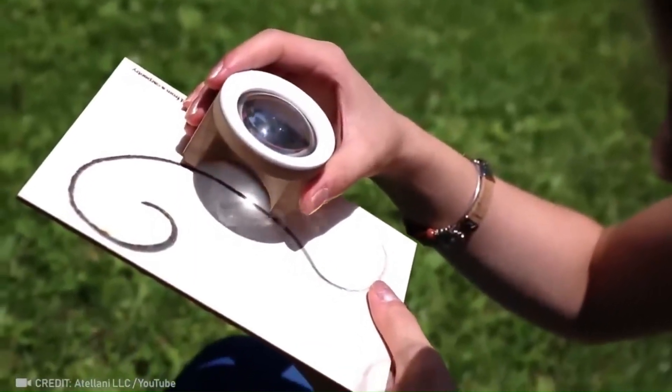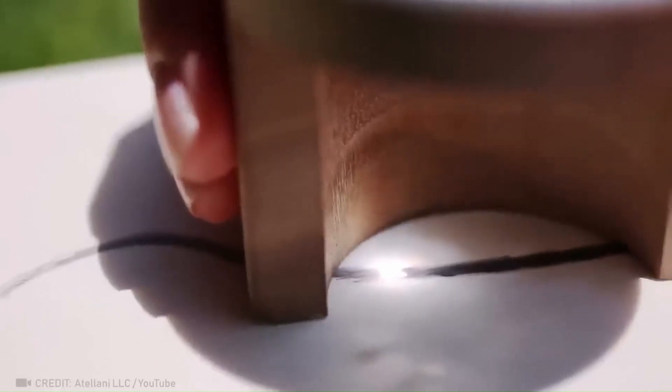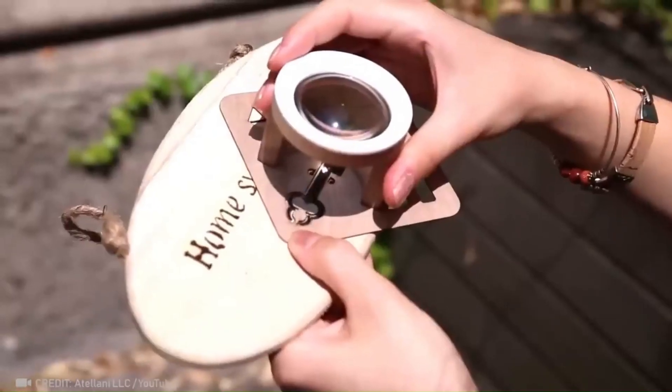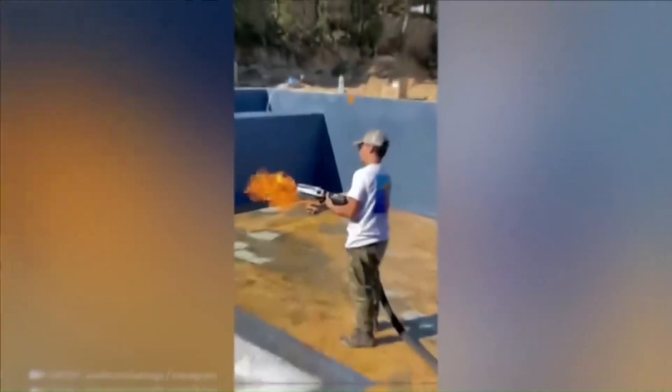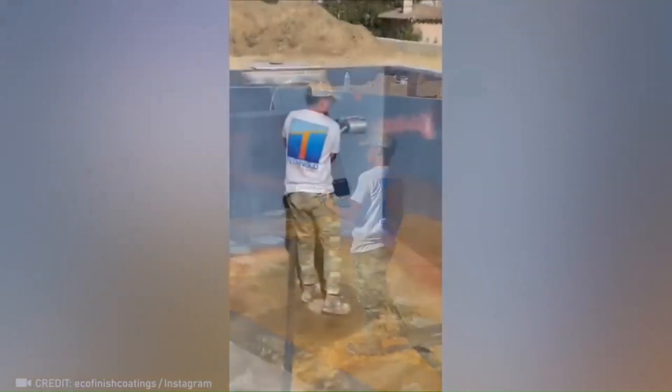How about some awe-inspiring artwork crafted thanks to the power of the sun and this gadget? Now sit back and watch this powerful tool utterly transform this pool.